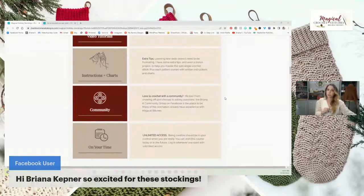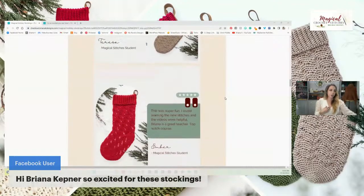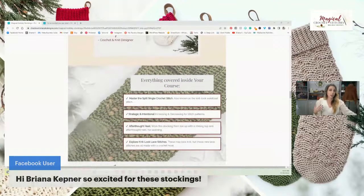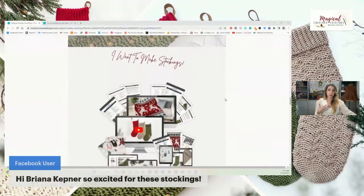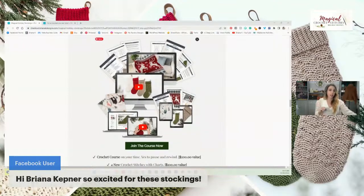Scrolling down, there's community support and you can work on it on your own time. You can see more images of the stockings and what people said about the original magical stitches. If you have questions not covered on the page, feel free to reach out to me.